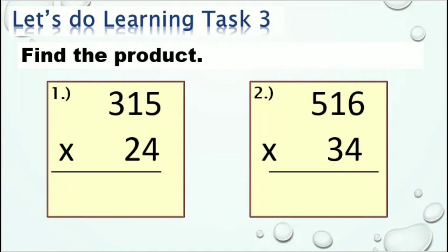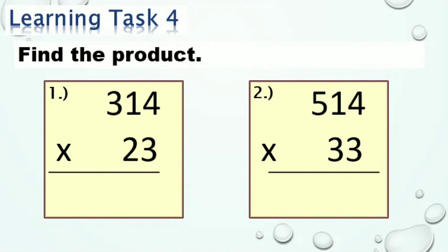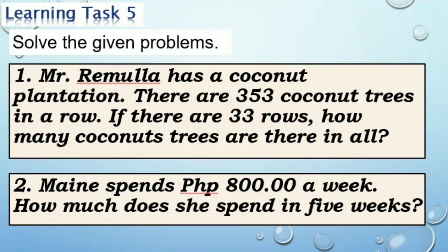Now it's your turn to multiply. Do Learning Task 3. Continue answering Learning Task 4. Find the product. Find the product problems for Learning Task 5.